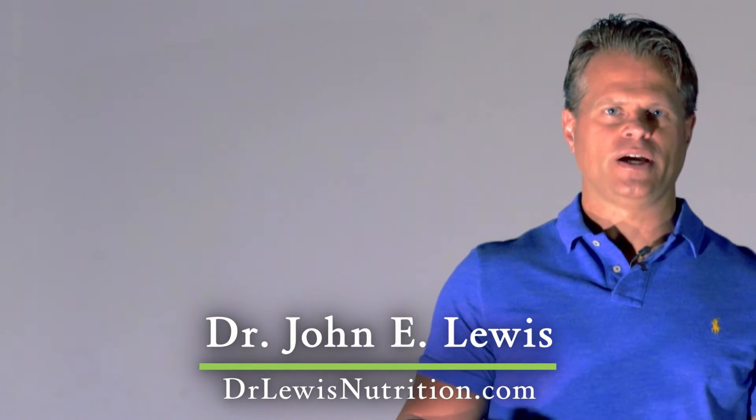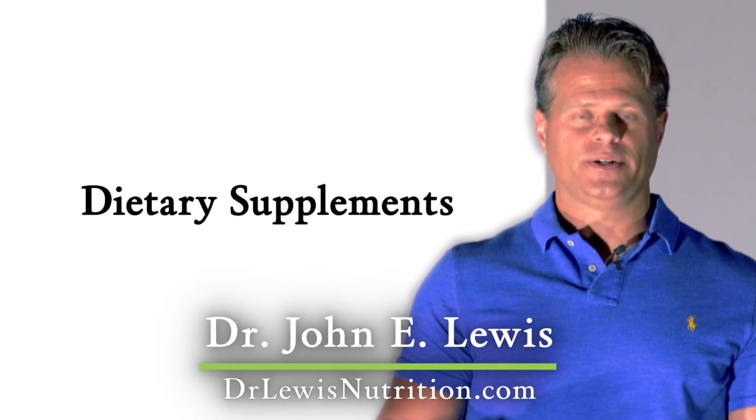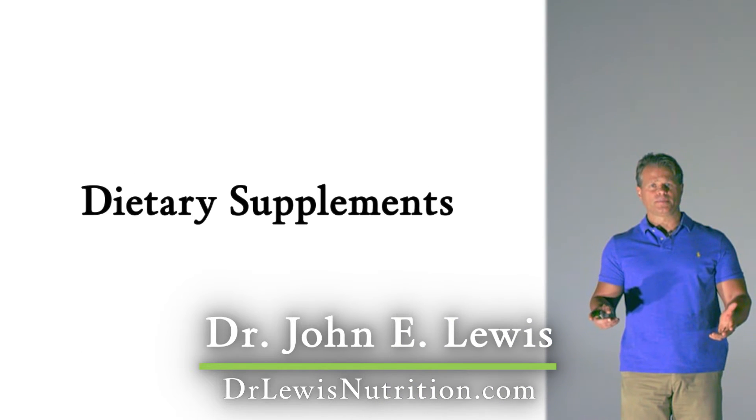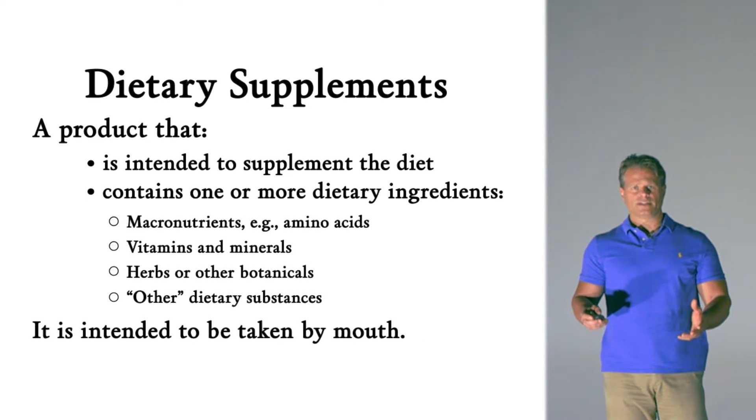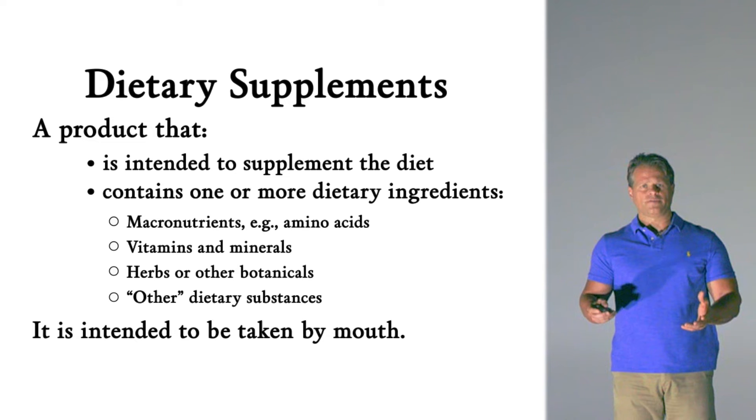Hi everyone. We're back to talk about a topic that's very near and dear to my heart, and that is the topic of dietary supplements. Dietary supplements is something that's very important when you think about how it fits into the context of integrative medicine, and with the research that I've done in my own lab and the work of other people, it's a topic that's growing in interest.